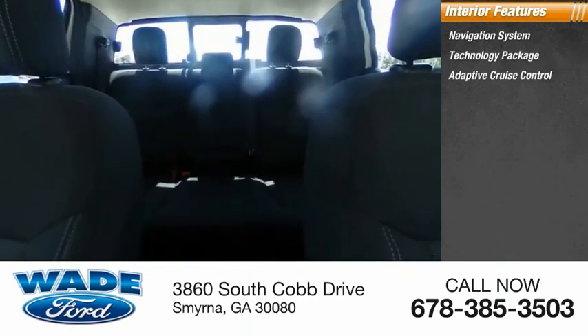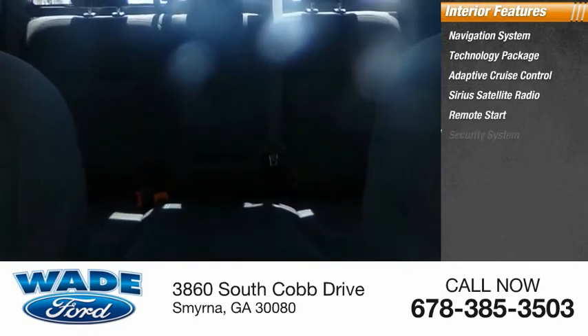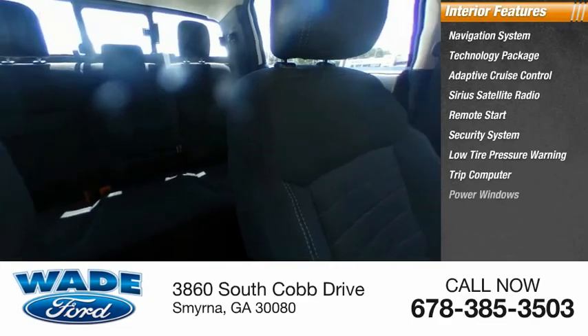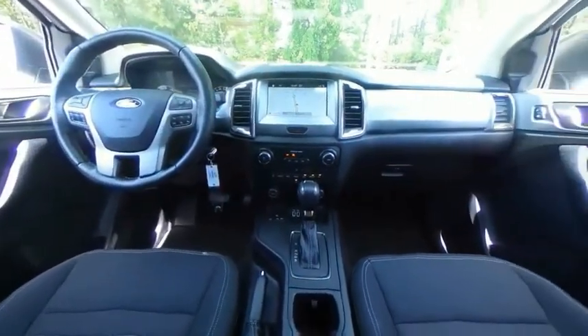Inside you'll find a navigation system, technology package, adaptive cruise control, SiriusXM satellite radio, remote start, security system, low tire pressure warning, trip computer, power windows, and power steering. Your new ride is just a phone call away.